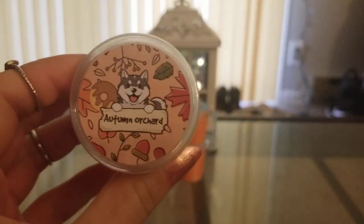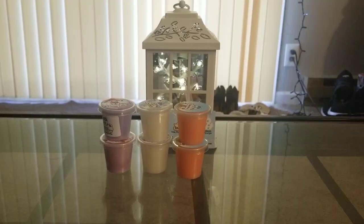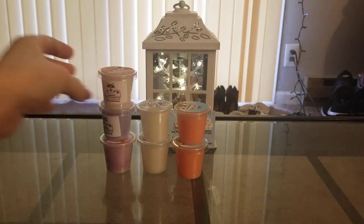The last sample I got is Autumn Orchard, and again I could not find this one on the website either. But to me it smells like apples, leaves, apple cider, something like that. I really like it a lot. Whatever apple is in here, I really, really like it. So again, I hope this one's offered on the restock.